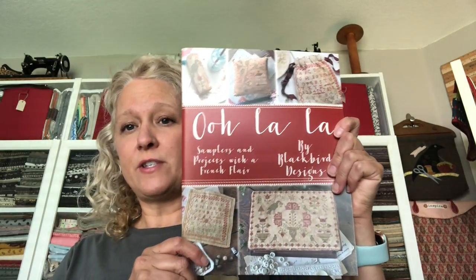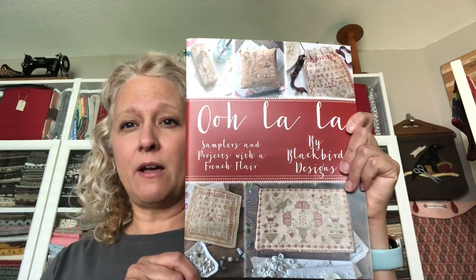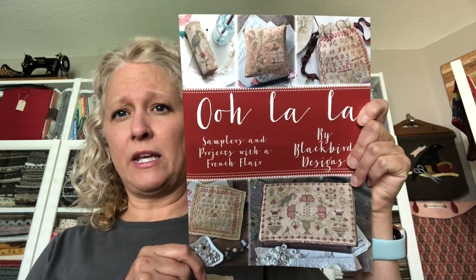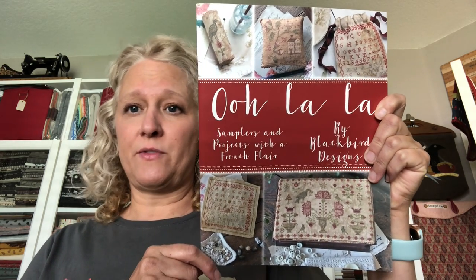I've gotten on board with Blackbird Designs. I'm just collecting things as I come across them that I like and would someday like to stitch. I'm just paying regular prices, not anything crazy. I know you guys have seen most of these. I'm not going to flip through them — I might show you a project I think is unique, just for something different.